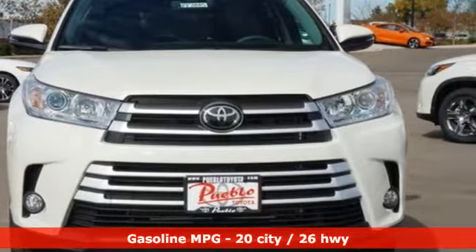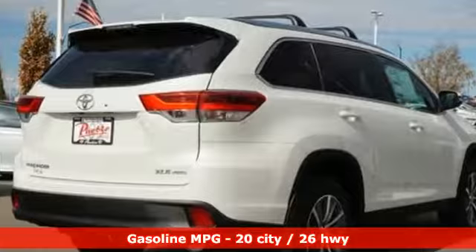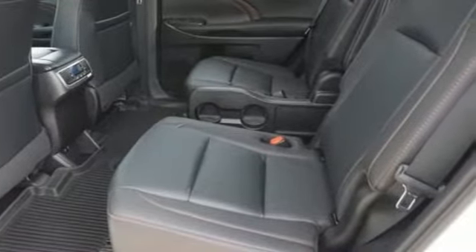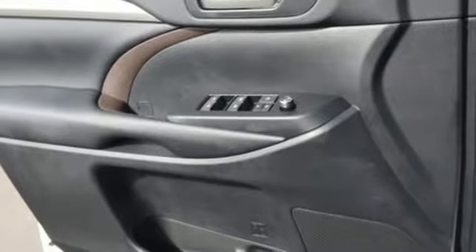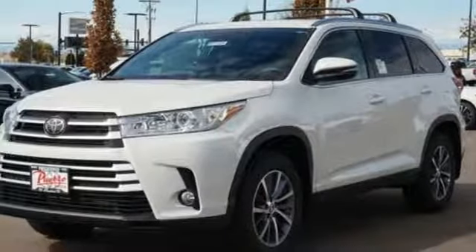A great vehicle is comprised of great features like these: integrated navigation system with voice activation, doors and push button start proximity key, dual zone climate control, auto dimming rear view mirror, wireless phone connectivity, and manual tilting steering column.